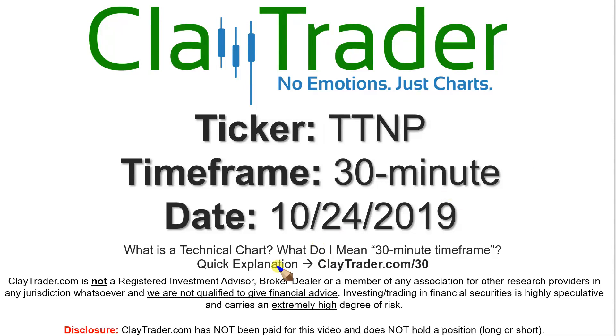Real quick — what do I mean by 30-minute if you are new to charts? I do offer an explanation video at that link, so if you go there, I'll explain in detail.